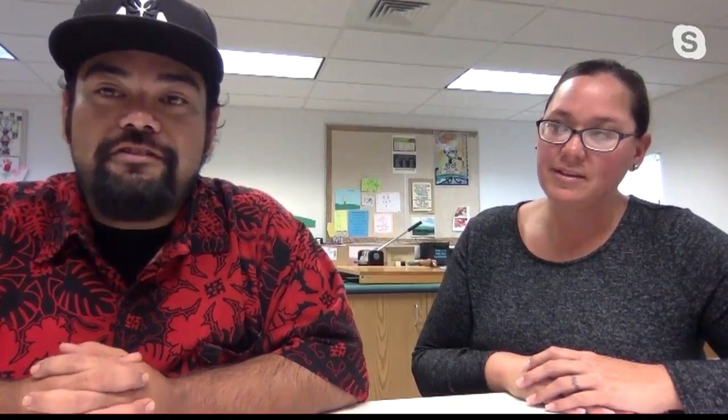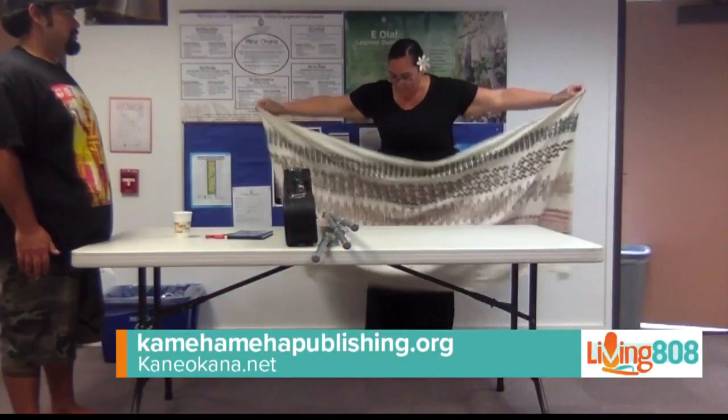You guys have a place online for Ohana families to go and learn with some of these resources. Can you tell me where that's at? Some of the resources we've been using are from Kamehameha Publishing — you can visit that online. Kanai Okana is a very good place for resources, and we also have our partnership with Ahapunana Leo.